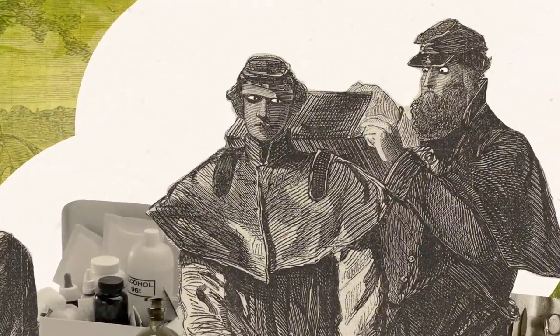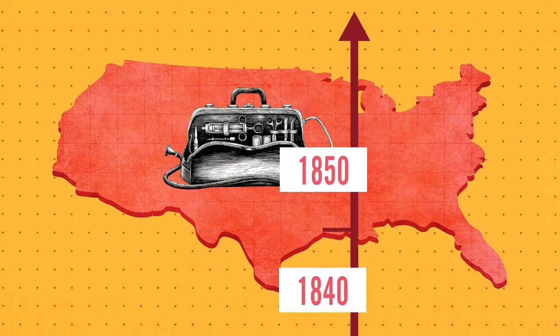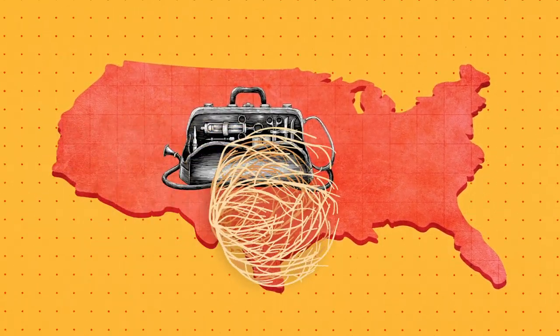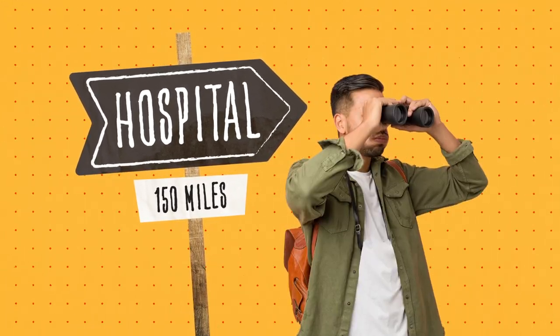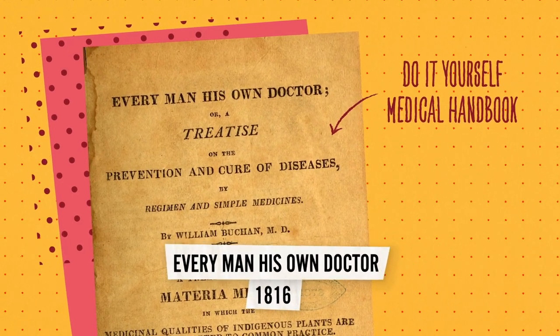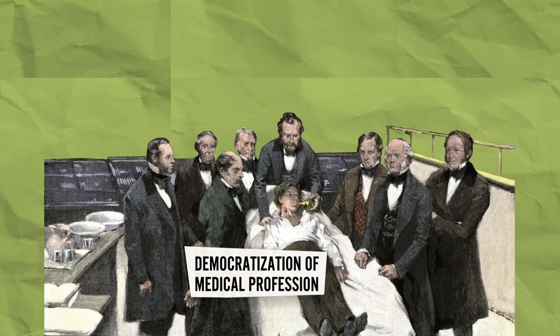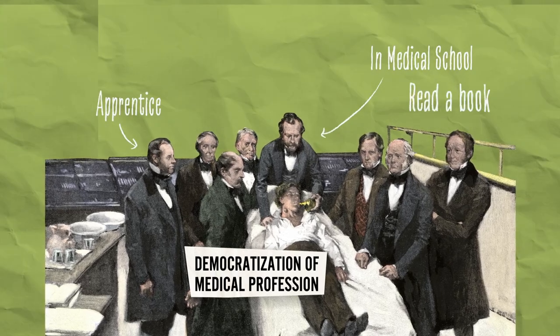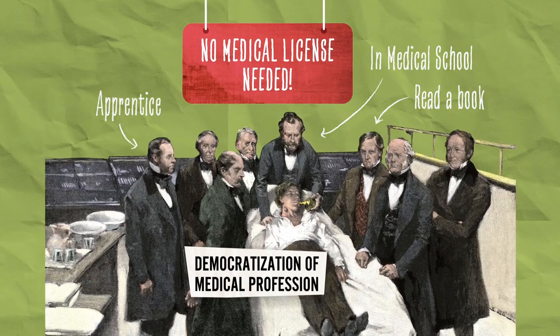But history was not on their side. In the decades leading up to the war, medical advances had been slow in the United States. There were few hospitals, fewer medical schools, and the so-called democratization of the medical profession meant that training for doctors was downplayed, and the health care regulations imposed on them were patchy at best.